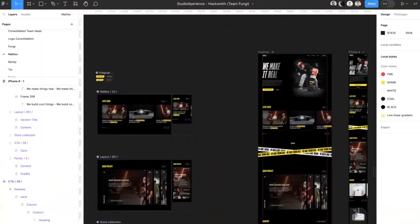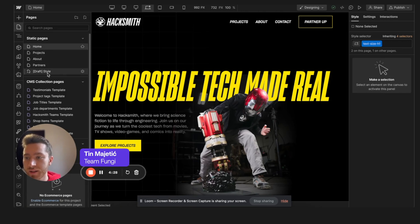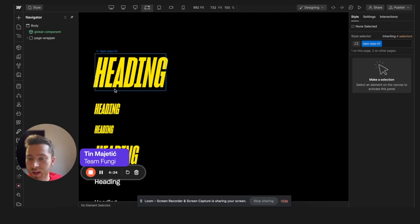Now that the designs are ready in Figma, the designers are going to bring it to life using Webflow. In every design there's always some tricky parts for development. Luckily, the designers have the Flux expert mentors at their disposal. I created a style guide with all the fonts, all the styles, classes.